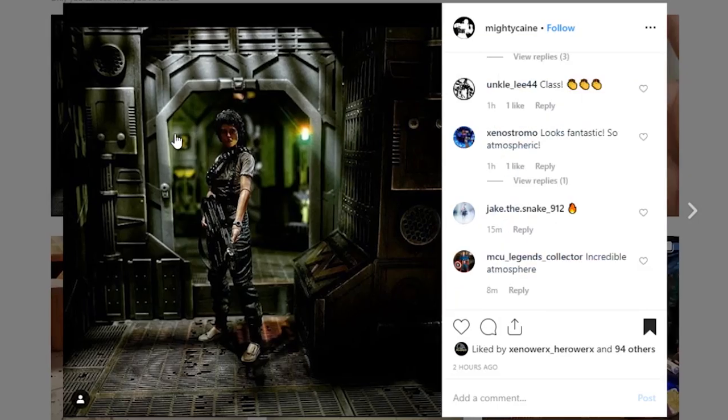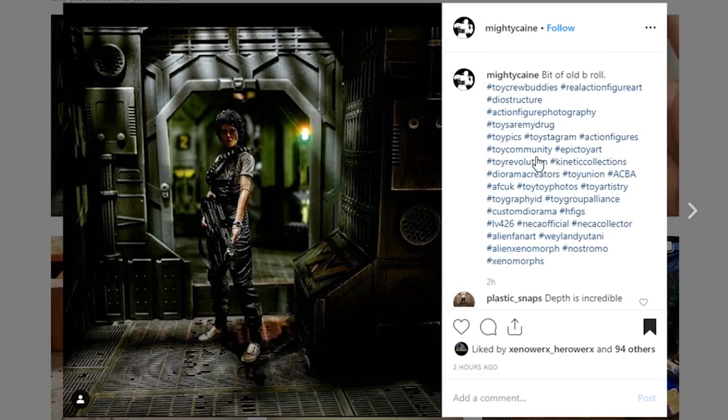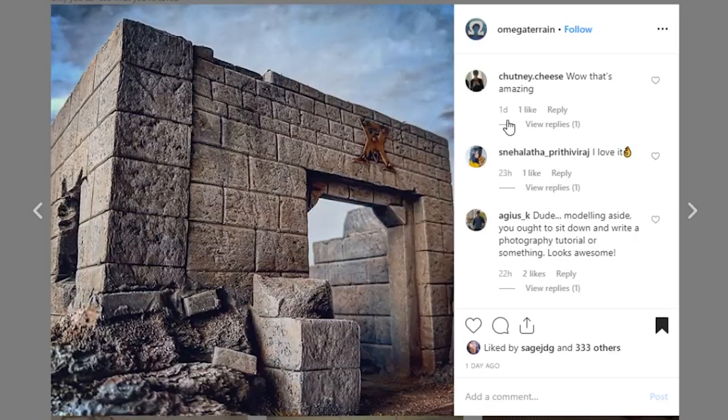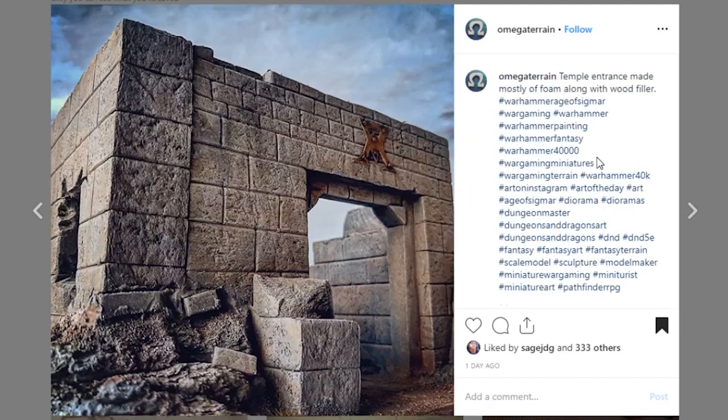Next I really wanted to show this piece because I just thought it was a great picture. This is coming from Mighty Cane — it's an Alien with a Ripley display. I think it's a really cool diorama. I don't know anything about it beyond this one picture, but it's really cool looking, so I wanted to showcase it. Also coming from Omega Terrain is this really cool piece — a temple entrance made mostly of foam and some wood filler. The detail work and paintwork is very good. I believe this is Warhammer size, so that's pretty small.